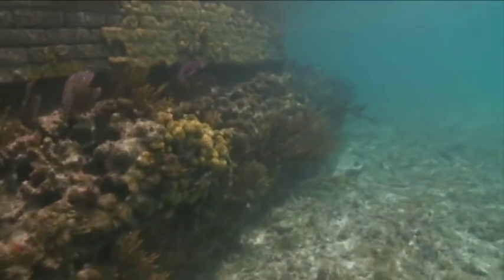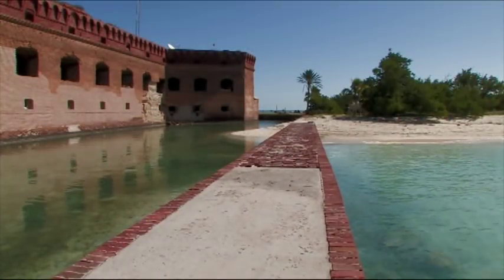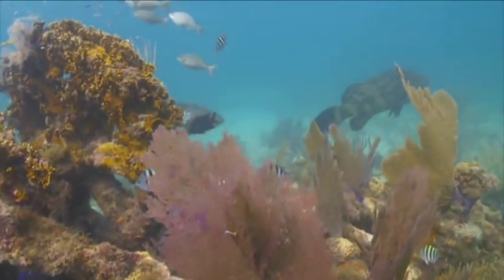We also have a lot of cultural resources. We have this magnificent fort — the third largest seacoast fort in the United States ever built. We also have numerous submerged cultural resources and terrestrial archaeological resources.